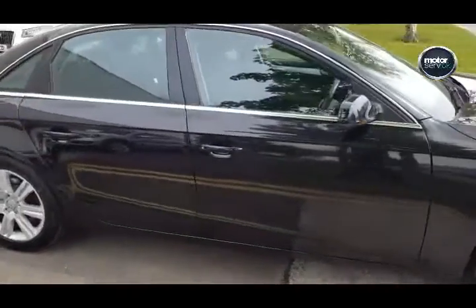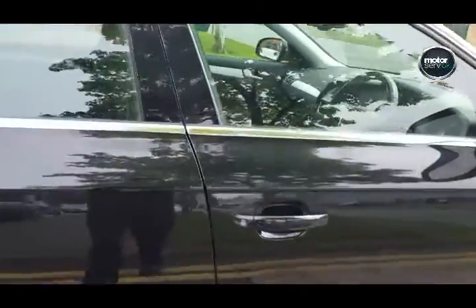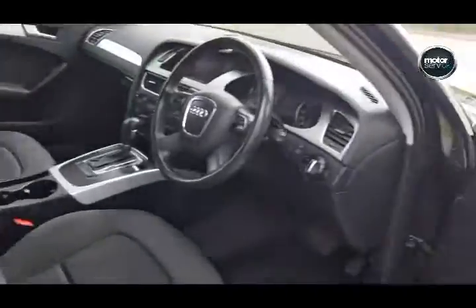All the seats are really clean — it's been really well looked after.